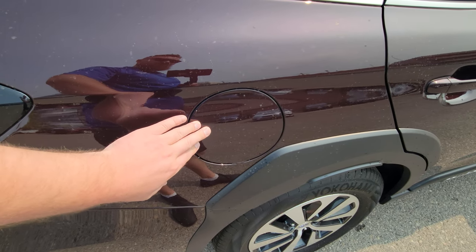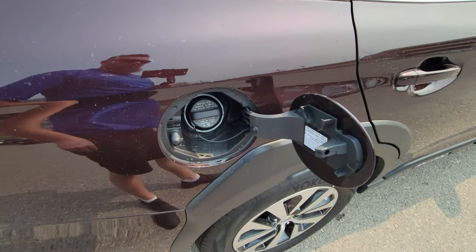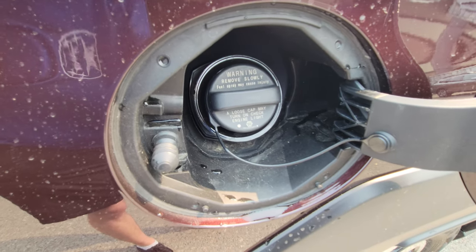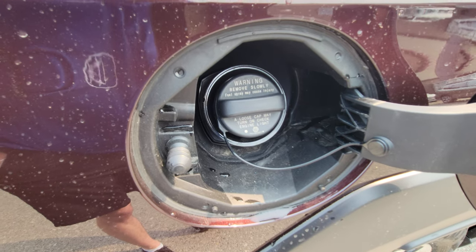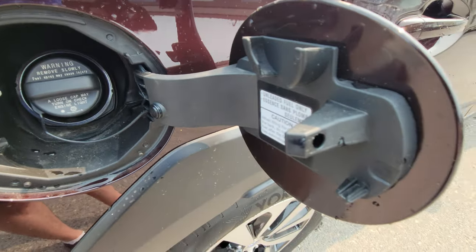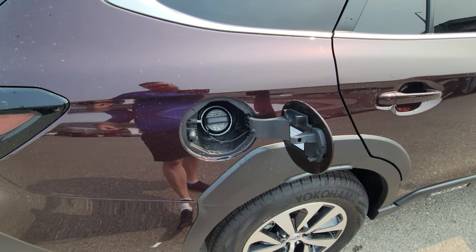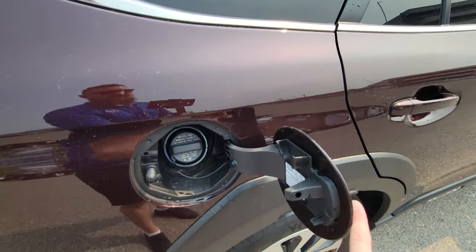On the rear, the wheel arch extends onto the door. The fuel door is on the passenger side and is tied to the driver door lock — just push and if the driver door is unlocked, the fuel door is unlocked. If you click lock on the key fob, it locks in that little hole. So when the driver door is locked, the fuel door is locked; when it's unlocked, there you go — simple as that.